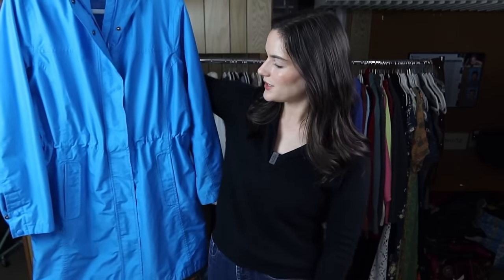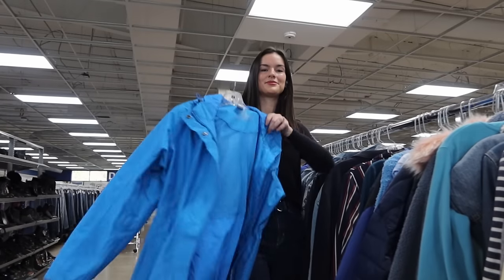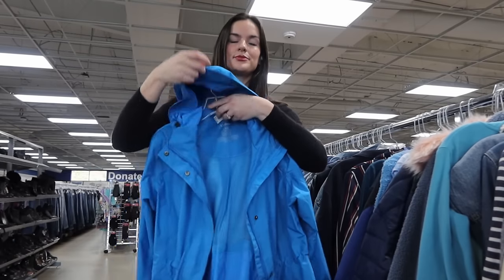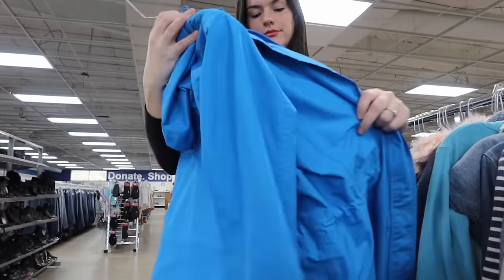Then I found another LL Bean jacket — one of their rain trench coats with a hood and water-resistant material. I actually just recently sold this exact jacket in a tan color for $70 within a week or two of listing it. I feel like this one should do pretty well too — I'm going to list it at $60.